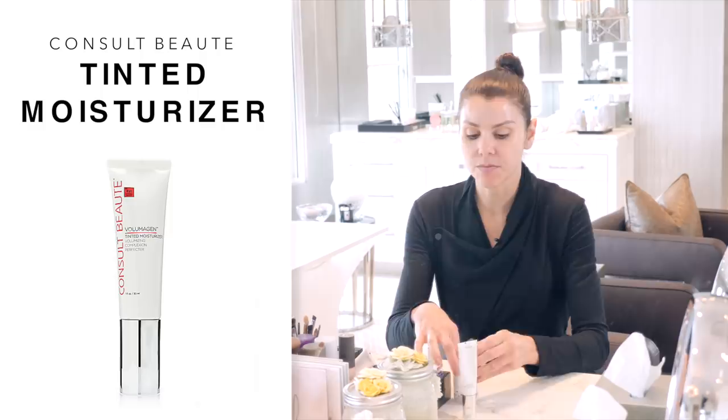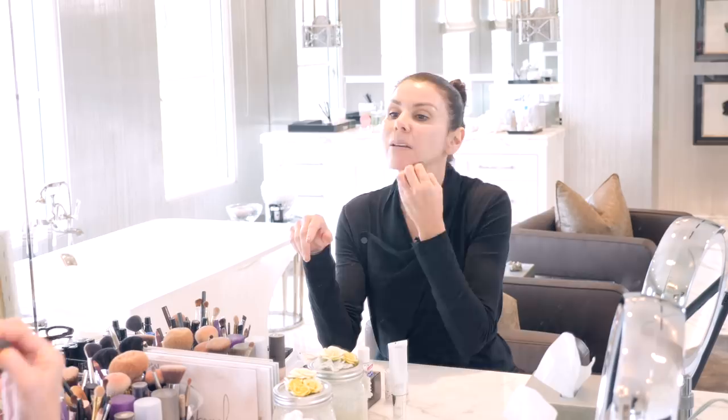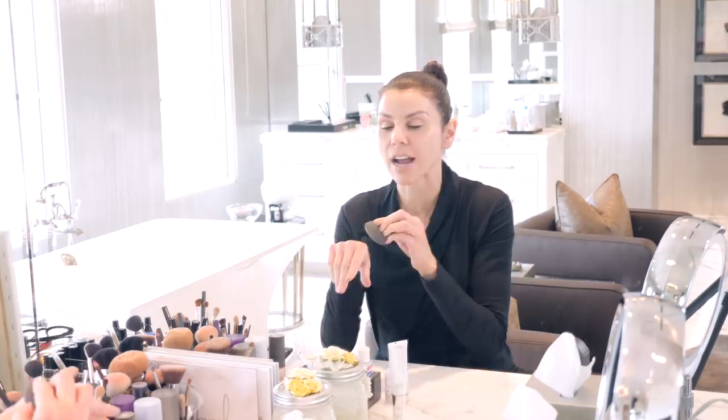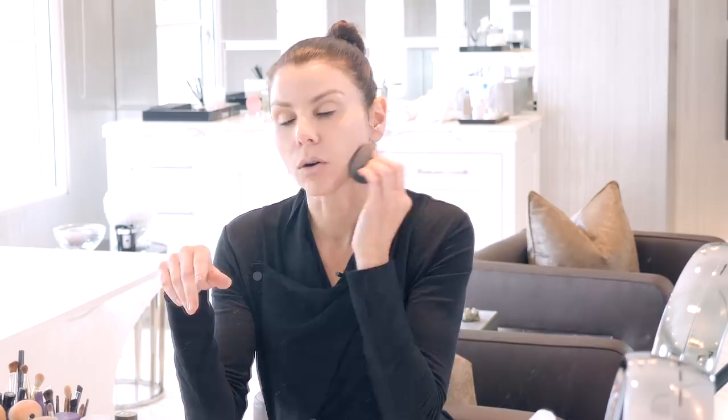Consol Beauty Tinted Moisturizer — this is how I begin. I've already cleaned and moisturized my face. So now I take my Beauty Blender, which I love, and I take my Tinted Moisturizer and I do my face. When you think of a Tinted Moisturizer, it sounds very light, but this actually has full coverage. What's great about it is it has volumagen in it — so it's kind of like smart makeup. It actually volumizes your skin while you're wearing it. It's very hydrating, great color. How quick was that?